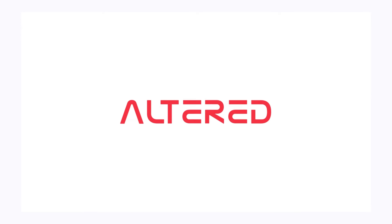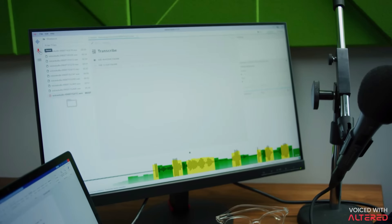The next tool I want to talk about is Altered AI. Altered AI lets you create voiceovers using AI-generated voices in just a few seconds. It takes your voice and transforms it into any voice of your choosing. And I know this might not seem useful to a lot of you, but it has some really interesting applications.